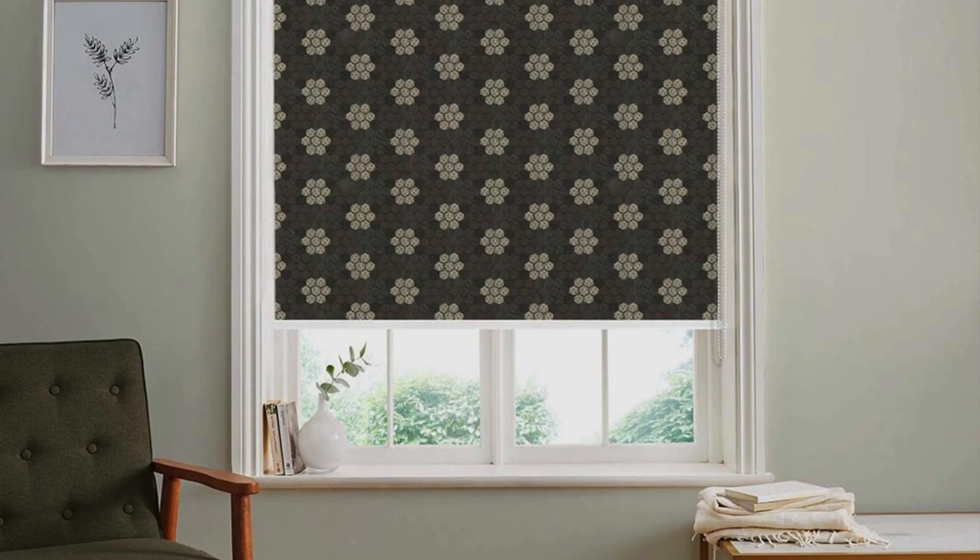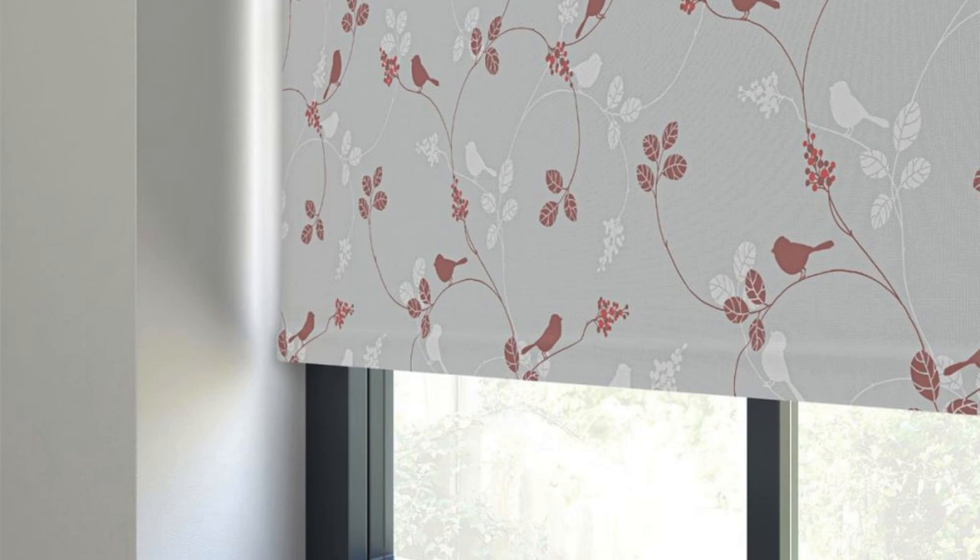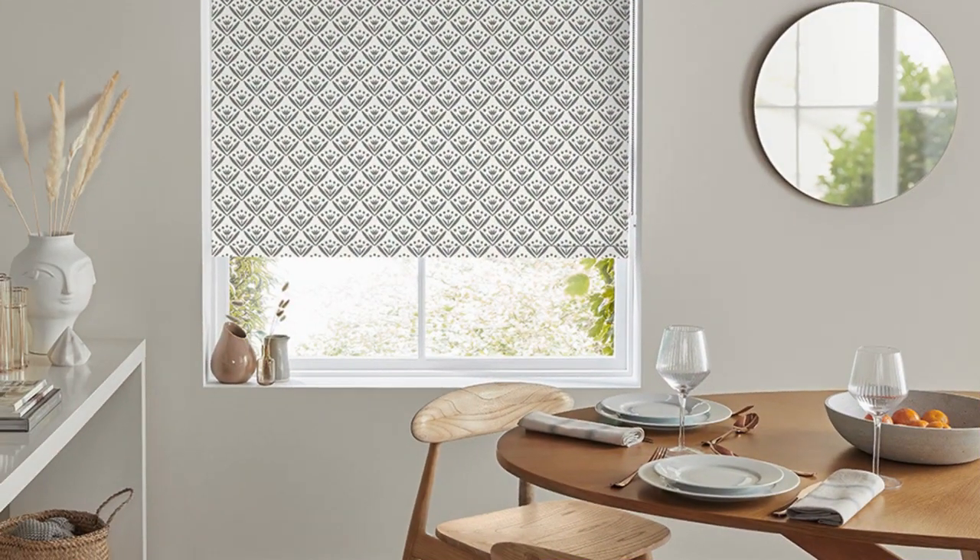In summary, roller blinds continue to evolve to meet the diverse demands of modern living. With specialized features, enhanced technology integration, and a commitment to both style and functionality, roller blinds remain a dynamic and reliable choice for those seeking a comprehensive window treatment solution that complements their lifestyle and design aspirations.